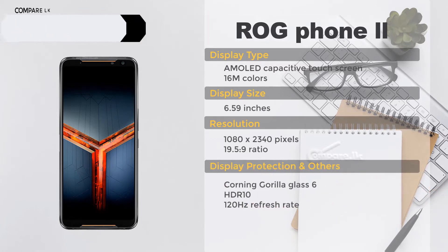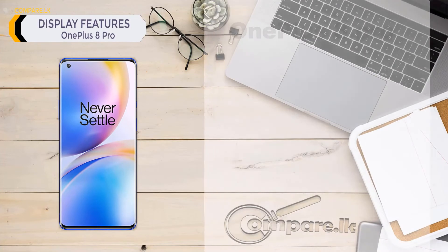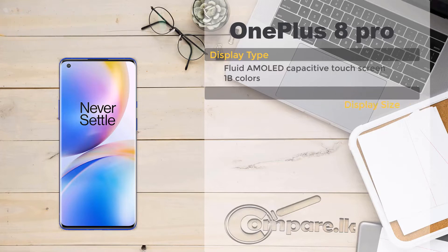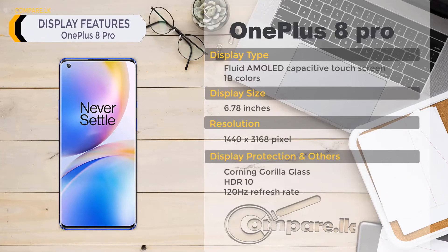OnePlus 8 Pro display features: display type — Fluid AMOLED capacitive touchscreen, 1 billion colors. Display size: 6.78 inches. Resolution: 1440 by 3168 pixels. Display protection: Corning Gorilla Glass. Additional features: HDR10, 120Hz refresh rate.